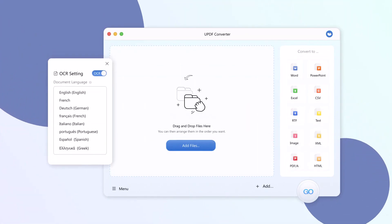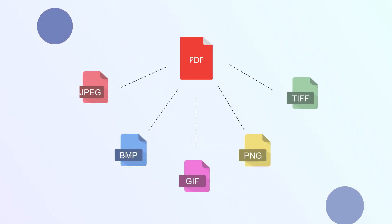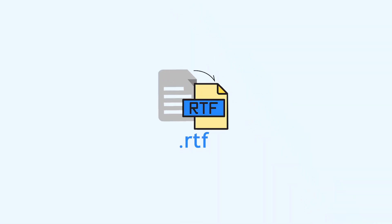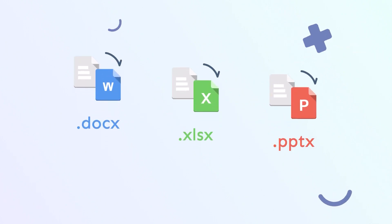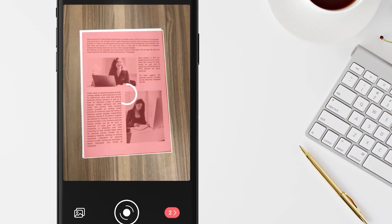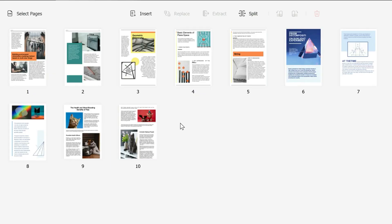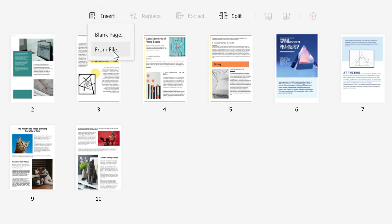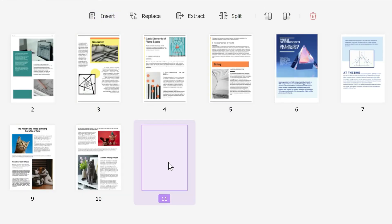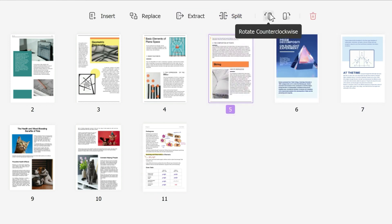With this software, you'll be able to convert your PDFs in a single click to a variety of file types, including image files, text, RTF, HTML, XML, PDF files, and also Office file formats. You can also accurately convert scanned PDFs to editable formats. If you have recently struggled to organize your PDF files, UPDF probably has the ideal solution for you.